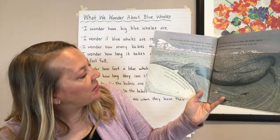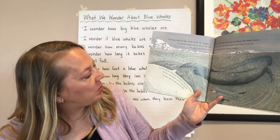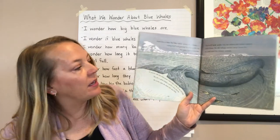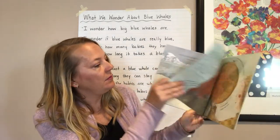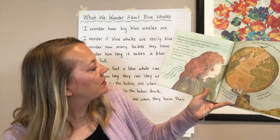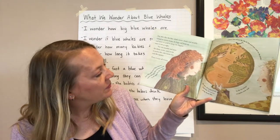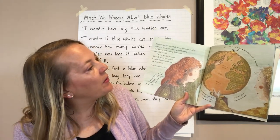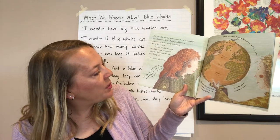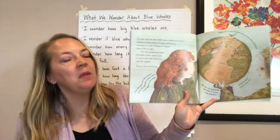In summer, the blue whale grows a thick layer of fat all over its body. This fat is called blubber, and it's a food store for the winter when the whale eats very little. Some blue whales spend their summers around the South Pole and swim north to the equator for the winter. Others live around the North Pole and swim south for the winter. But when it's winter at the South Pole, it's summer at the North Pole, so the two groups of whales never meet.